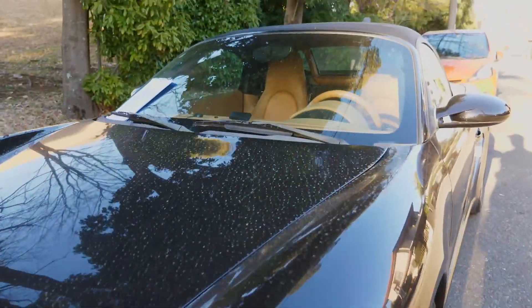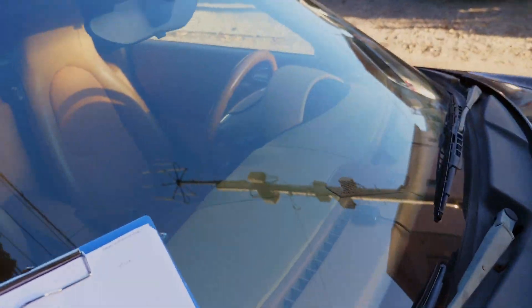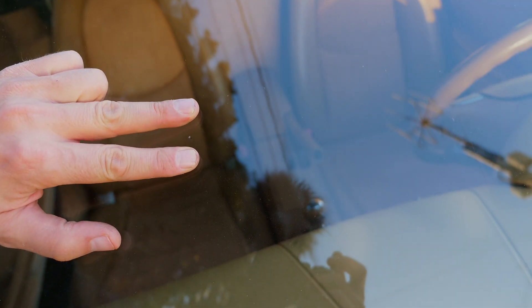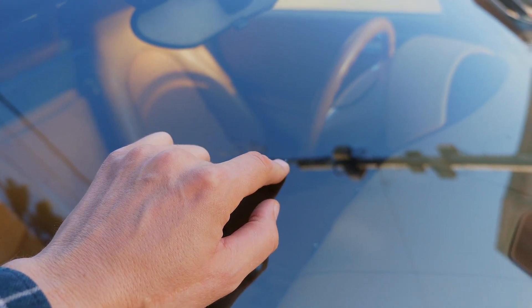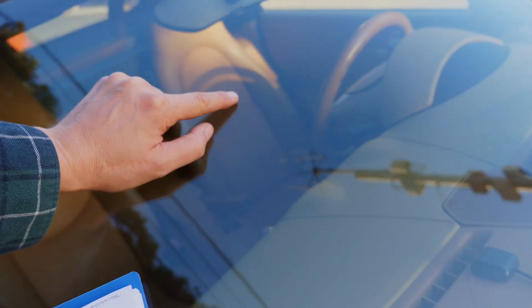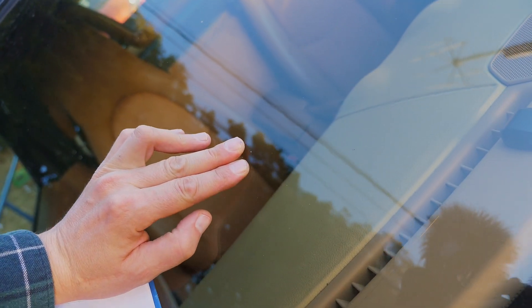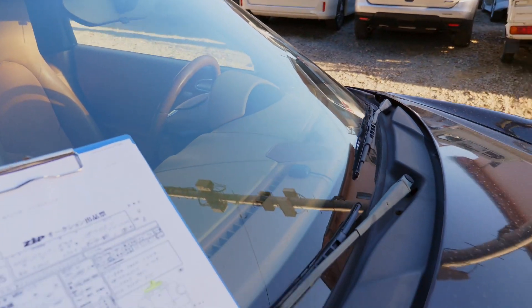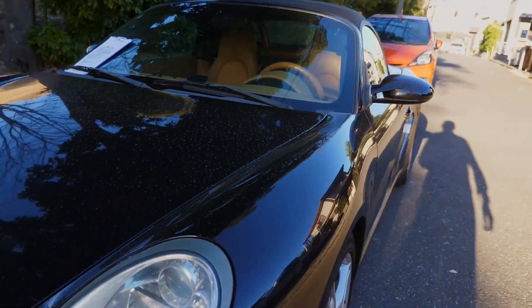The hood is looking all good. Now the windshield rock chip — a buyer was thinking maybe we could get the windshield changed here in Japan, which is possible, but for a rock chip like this I'd say it's probably not necessary. In Canada you can get something like that filled. There are also a few smaller rock chips on the windshield as well.